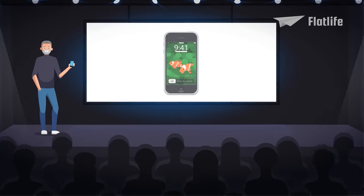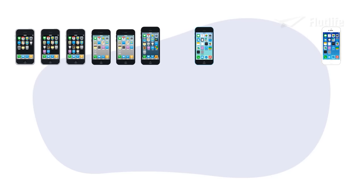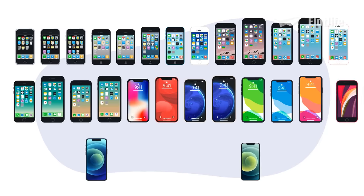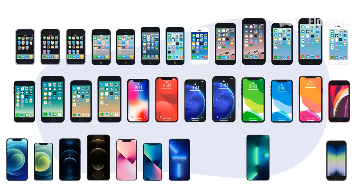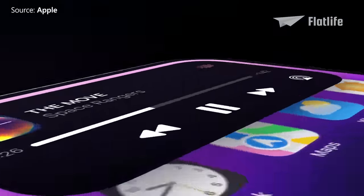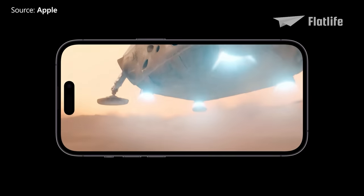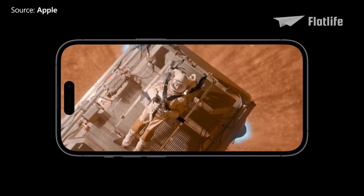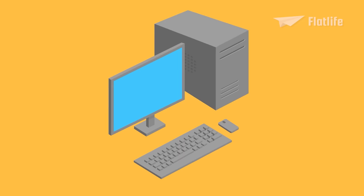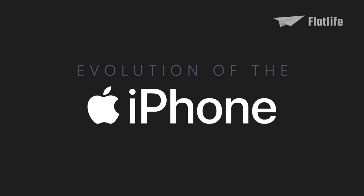It's been more than 15 years since the release of the first-generation iPhone. Literally billions of Apple's mobile devices have been sold during that time, with technical improvements and constant upgrades making for an ever-changing and improving user experience. With the recent release of the iPhone 14, 14 Plus, 14 Pro and 14 Pro Max, what better time to look back at the iPhone's incredible achievements? This is the evolution of the iPhone.